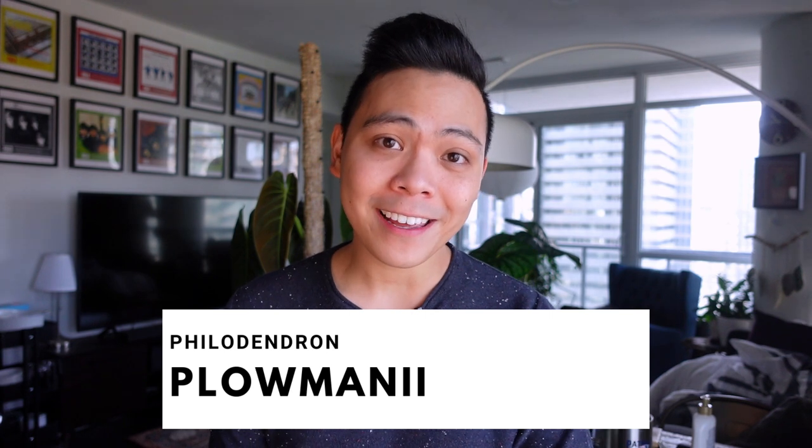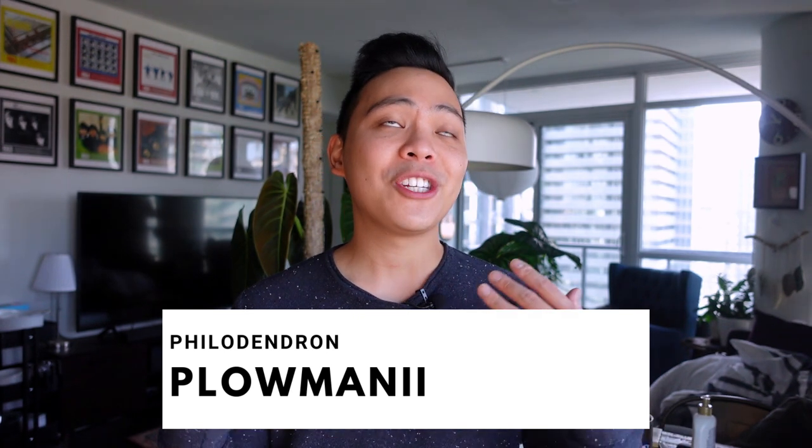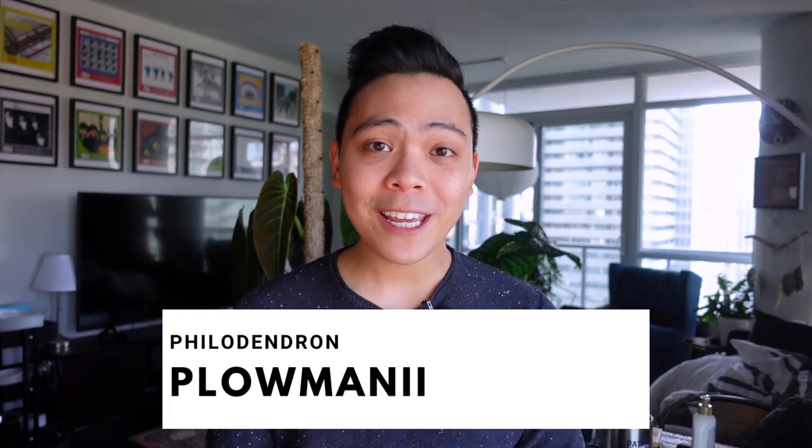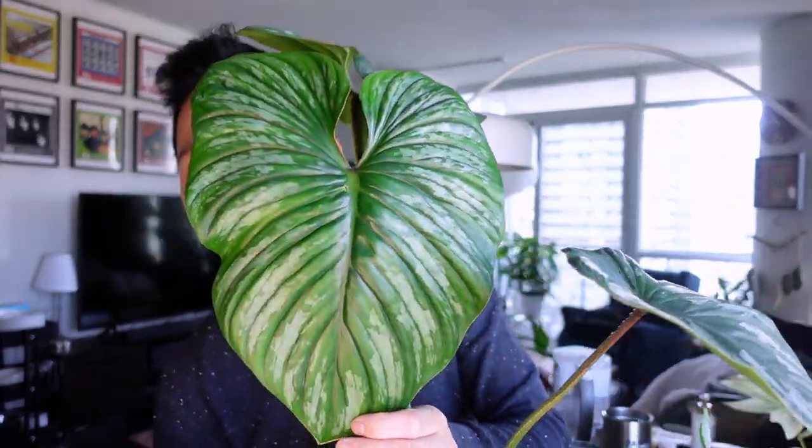Moving on to the second plant — the philodendron ploumanii. I showed you this plant two or three weeks ago, but she has since pushed out a new leaf. This is the newest leaf here — she is a beauty. And in comparison to my head, she is like bigger than my head. That is crazy.